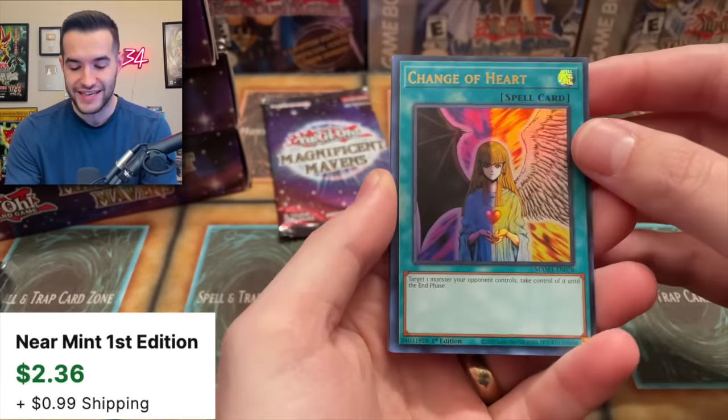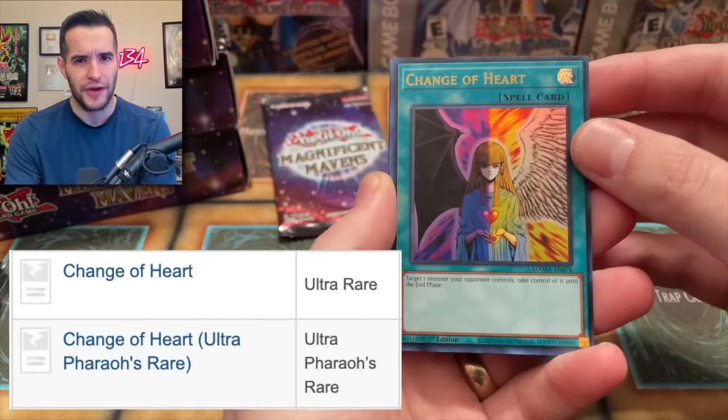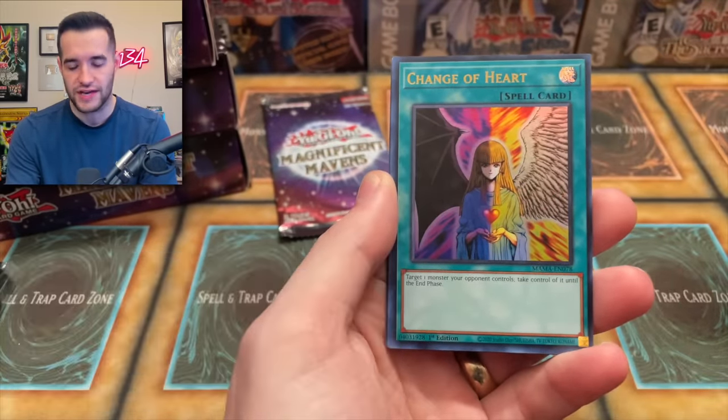Change of Heart is in here. I wonder if this has a Pharaoh's Rare. That'd be pretty cool. Makes sense because it just came off the ban list and got really expensive.